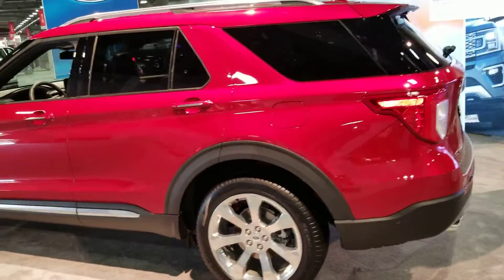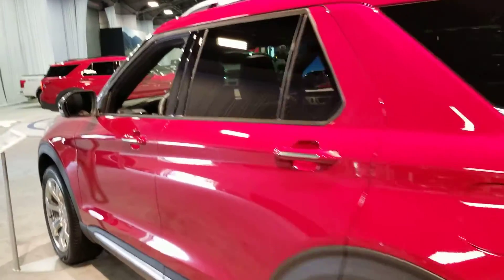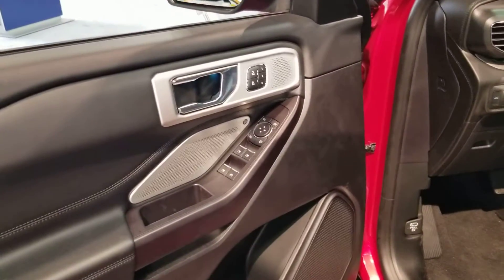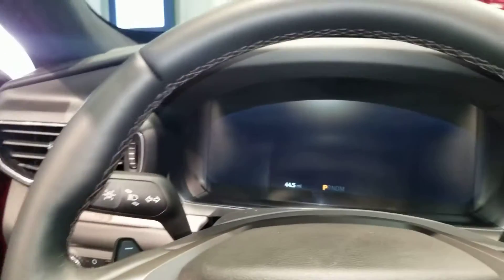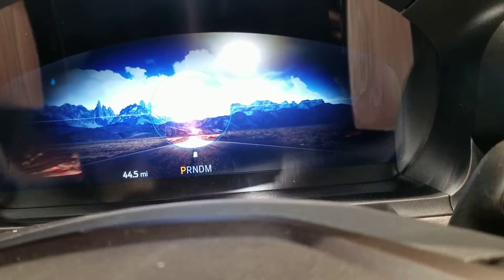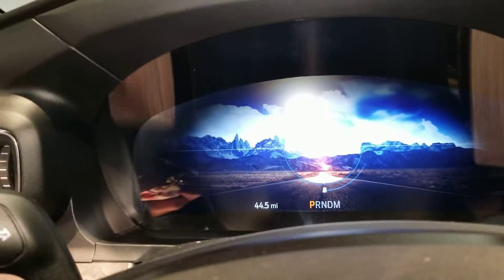Let's walk to the back here and jump in real quick. It's been a while since I've been in an Explorer. Basic door controls, windows. Another captain panel — that's pretty cool, that's pretty nice, actually really kind of cool.